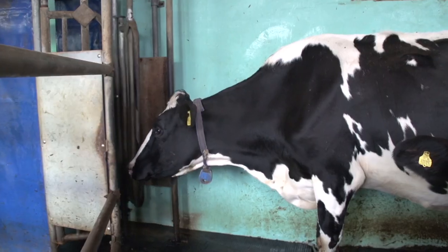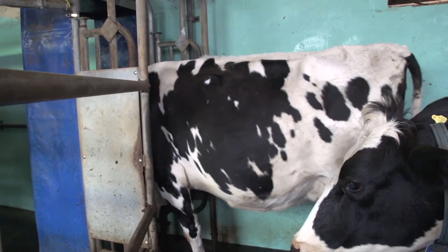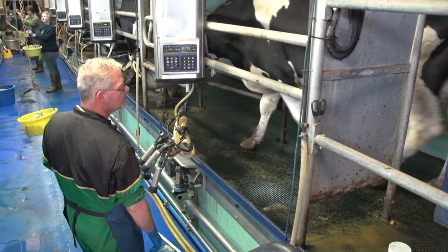At Bottom Hill Farm, up to 12 cows can be milked at one time, which means that milking this herd of 80 cows takes up to an hour.